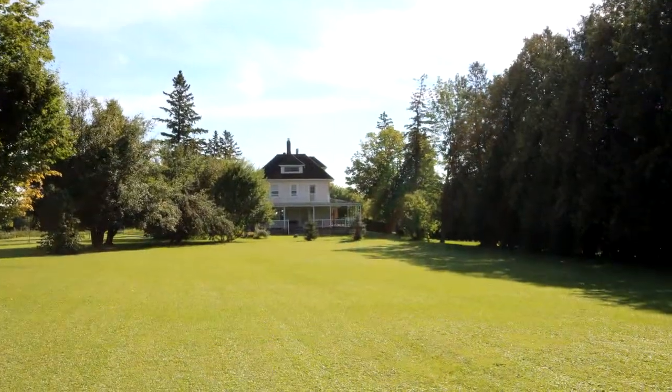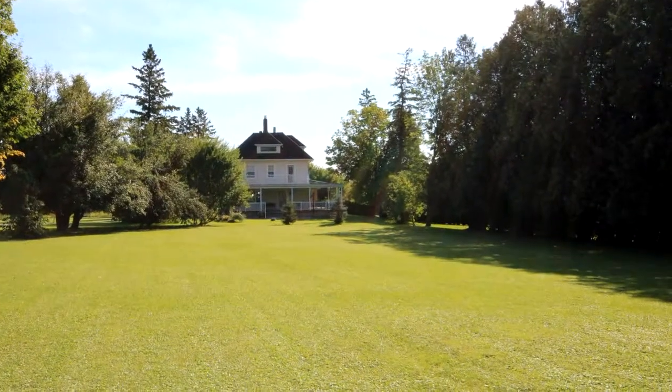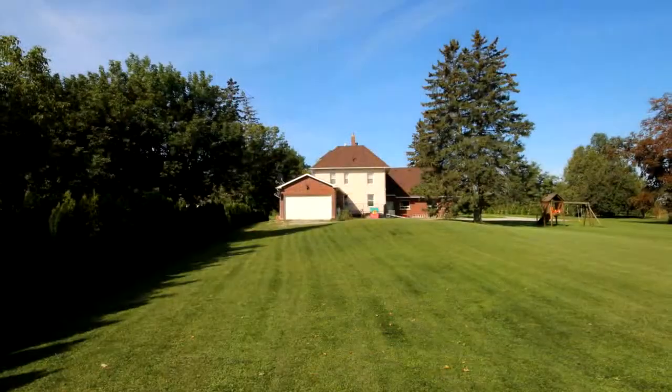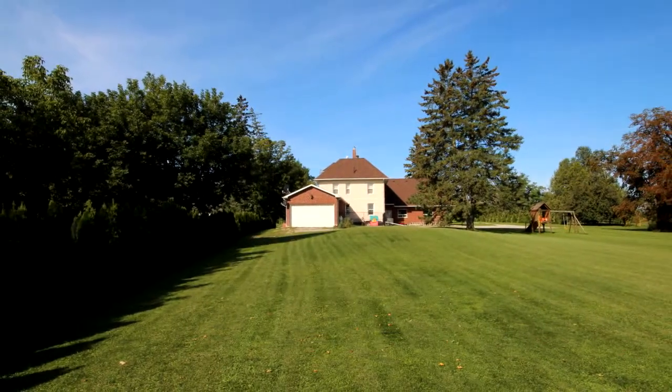Features a spacious wrap-around deck, renovated kitchen with granite counters and stainless steel appliances, hardwood floors throughout, and renovated three and a half baths.